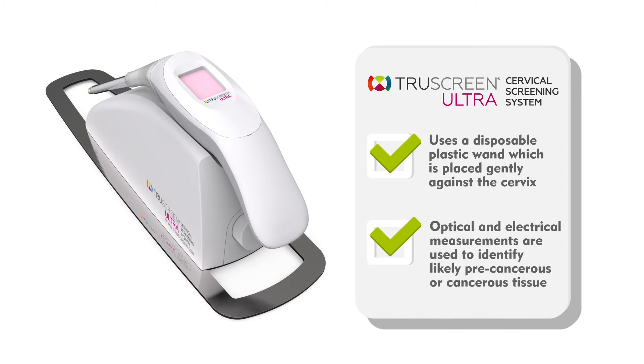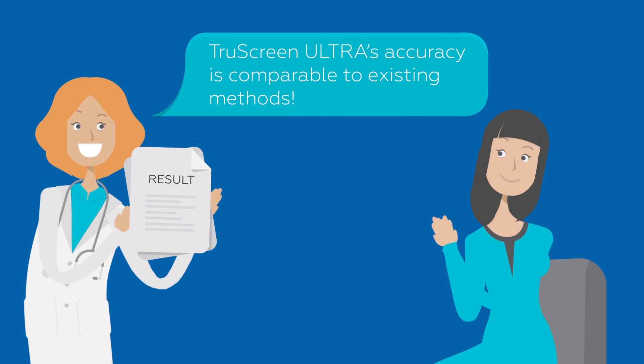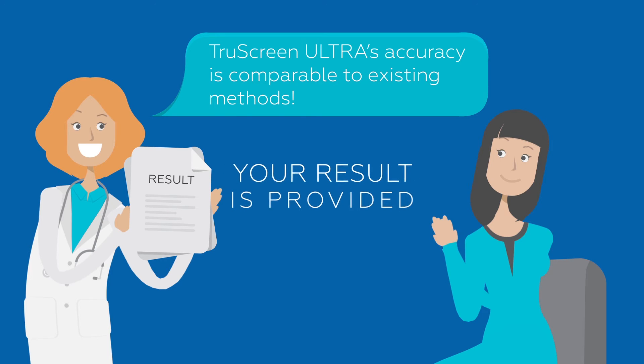Optical and electrical measurements are then used to identify likely precancerous or cancerous tissue. TruScreen Ultra's accuracy is comparable to existing methods, and your result is provided immediately, enabling your care to be managed in the one visit.